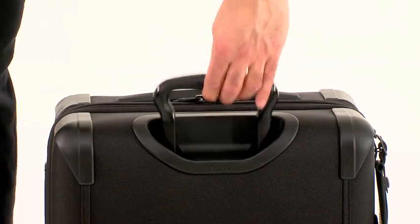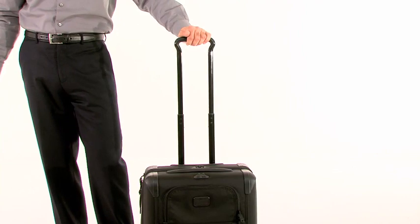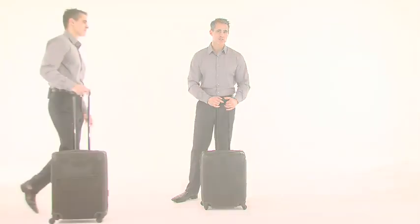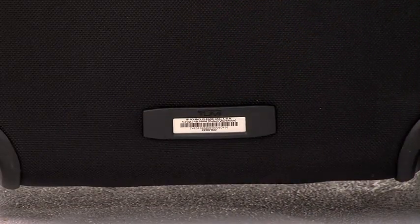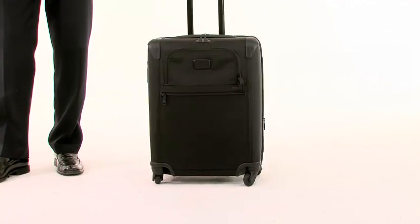Our retractable telescopic handle is encased in a patented X-Brace 45 housing, and features three stop heights promising customized, comfortable mobility. For more convenience, our Tumi Tracer ID is now located on the exterior of the bag for quick identification.